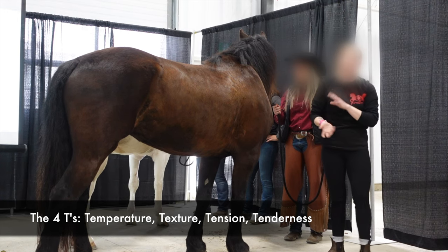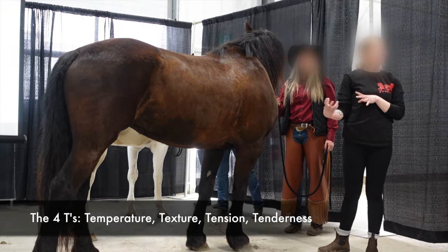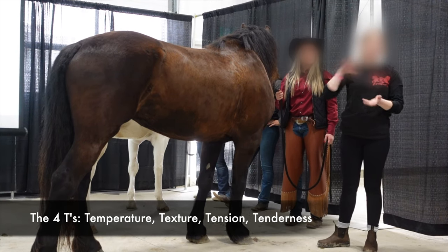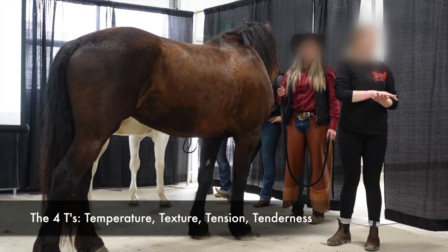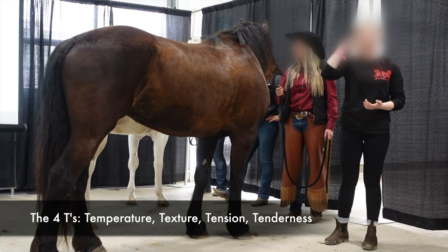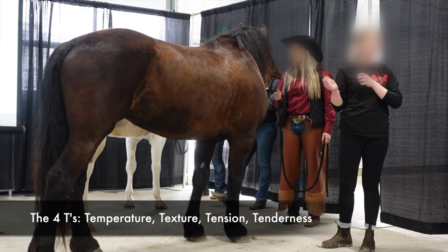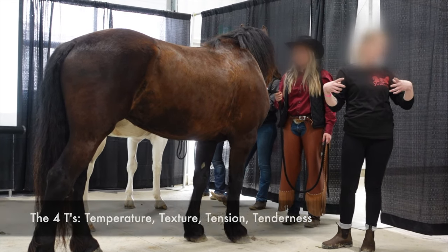During our assessment, we go through and see what's the better side and what's the side they're struggling with more. We start with the good side so we know what to expect and what this horse is normally like. Then we go on to their bad side and really pinpoint certain areas, comparing left to right as well.